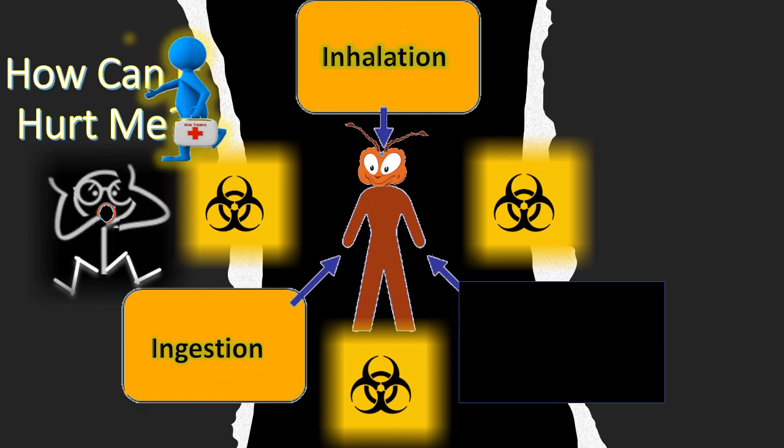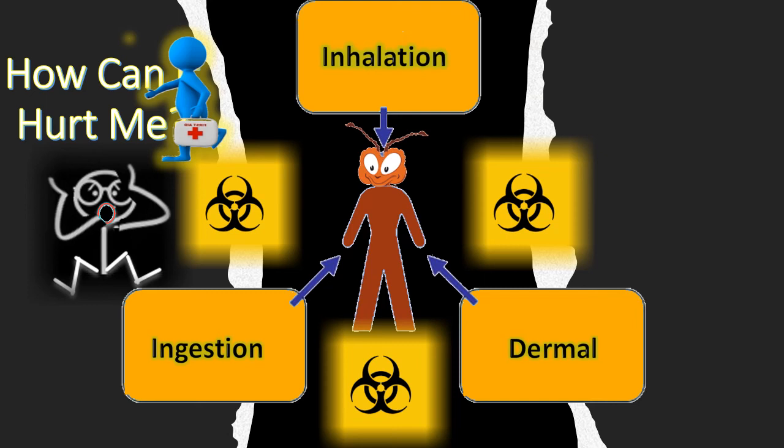Now, how can imidacloprid hurt you as an applicator? It's similar to bifenthrin, but you still need to be conscious of it. In all situations you're looking at inhalation, ingestion, and dermal contact. That's why you're supposed to wear gloves and be very cautious if you're eating or smoking with the product on your hands. Inhalation is still a risk — this stuff is volatile and can get into the air, so if you're in a crawl space or enclosed area, you must be conscious of inhaling the product.